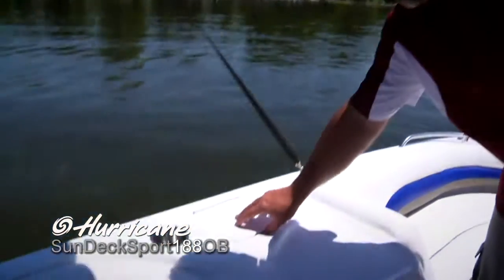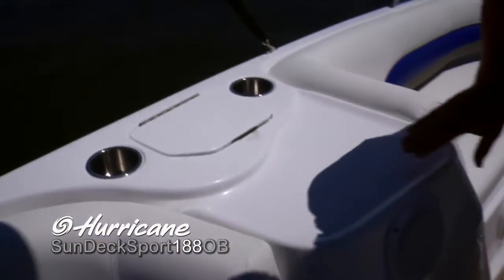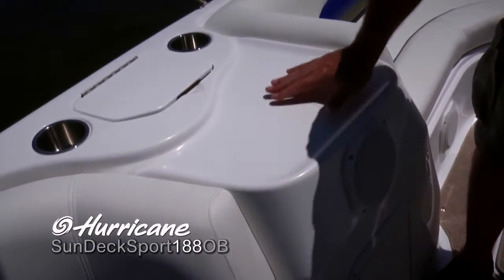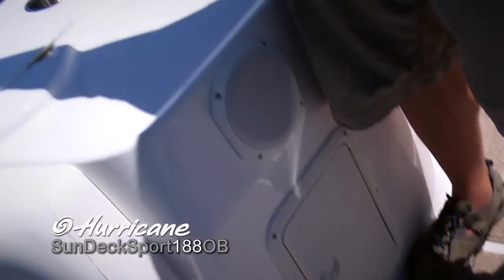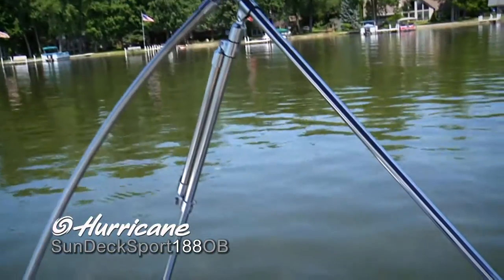Some nice features too for entertaining. You'll see that we've got a convenient sink here, a couple more cup holders, and a nice molded tray — if you set something on here, that's going to prevent it from sliding off. More storage here and another convenient speaker. We've also got this standard Bimini top. Look how much room it covers — it's also got a stainless steel frame that's very secure while you're underway.